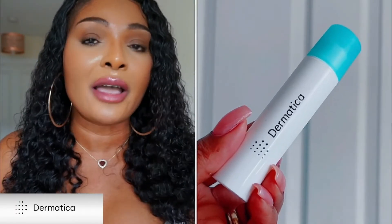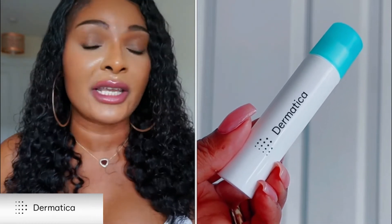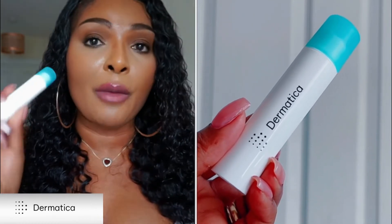I didn't like being on antibiotics — you guys know I used to be a nurse — and I was like, I don't want to be taking antibiotics all the time because of my skin. So I came off them and I started to break out again, until I signed up with Dematica.